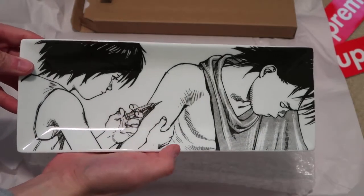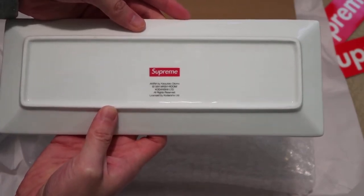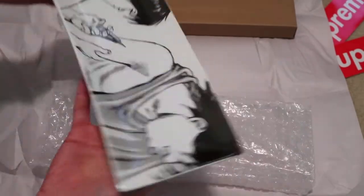You can tell right there — it says Supreme, giving them an injection. On the back it says Supreme, Akira, and basically all the copyright and stuff. Just a quick pickup — this accessory plate.